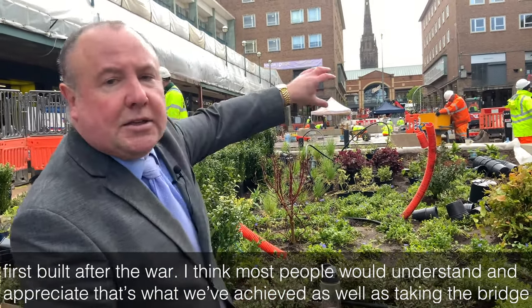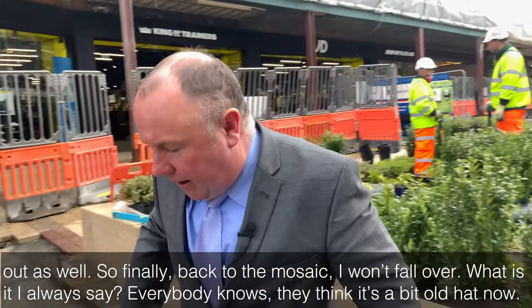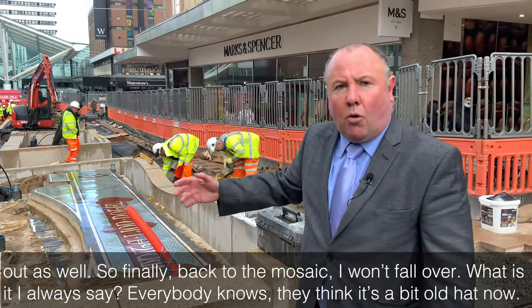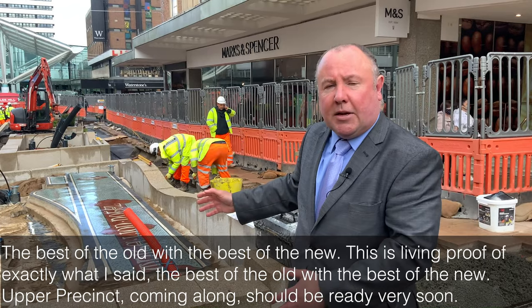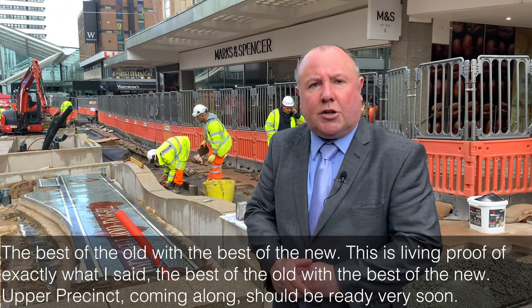I think most people would understand and appreciate that's what we've achieved, as well as taking the bridge out. So finally, back to the mosaic — I always say, and everybody knows, it's a bit old hat now: the best of the old with the best of the new. This is living proof of exactly that. Upper Precinct coming along — should be ready very soon.